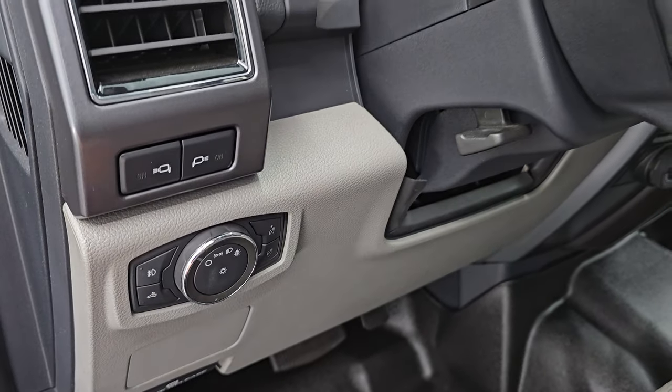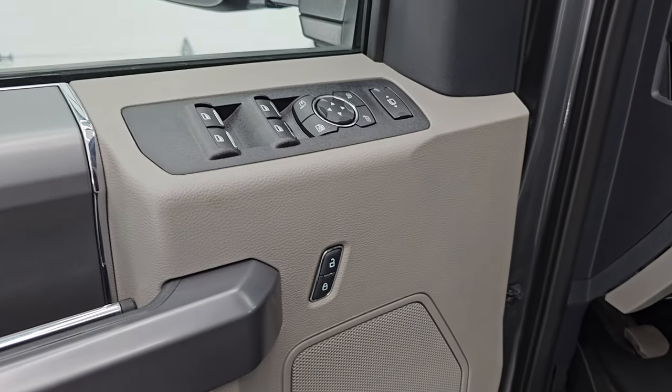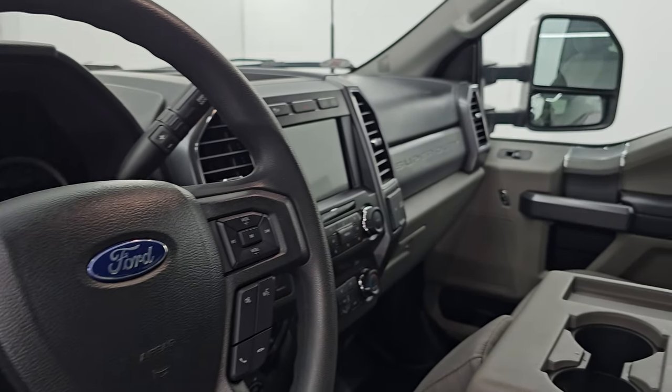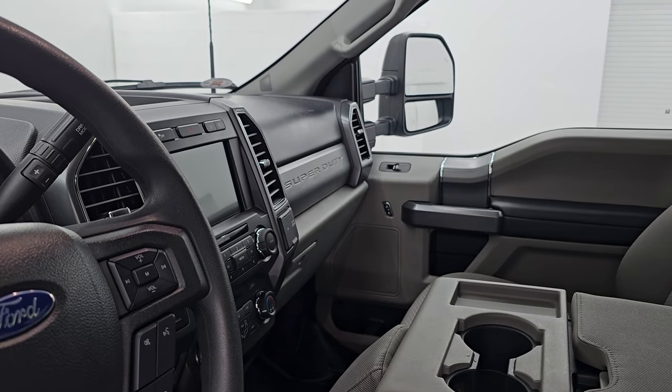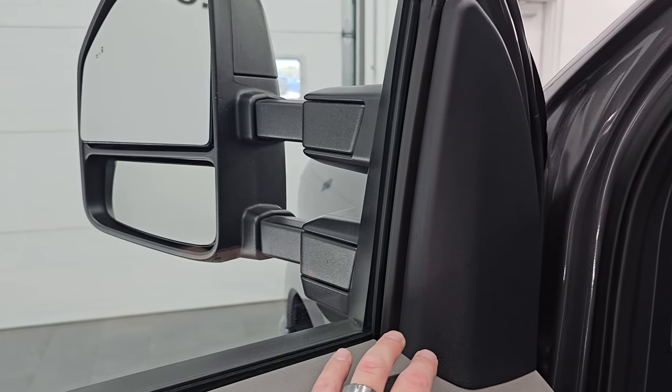You get auto headlamps, LED side lights on the mirrors, tilt and telescopic steering wheel, power windows, locks and mirrors. These mirrors do power fold in — I always like showing both sides so you know both sides are working properly — and they do power scope out and in.